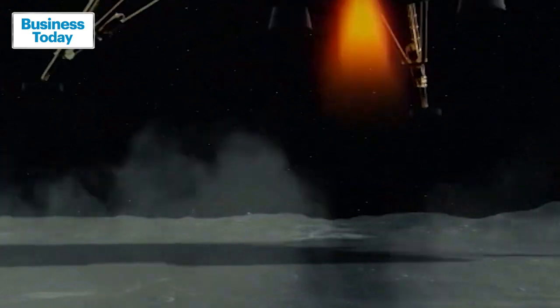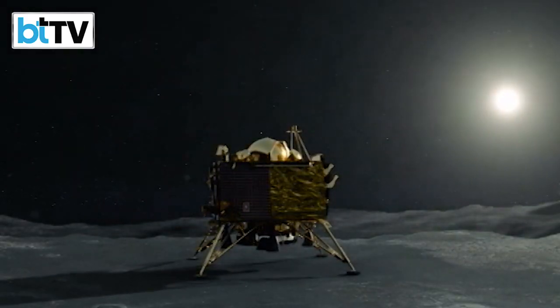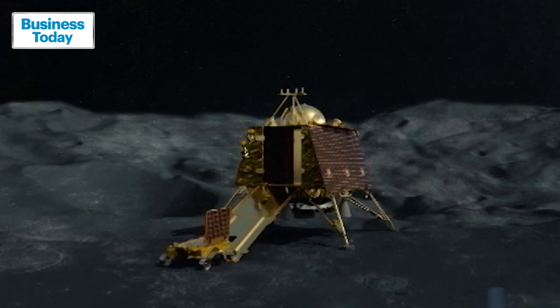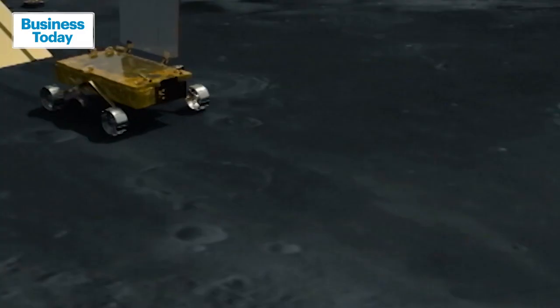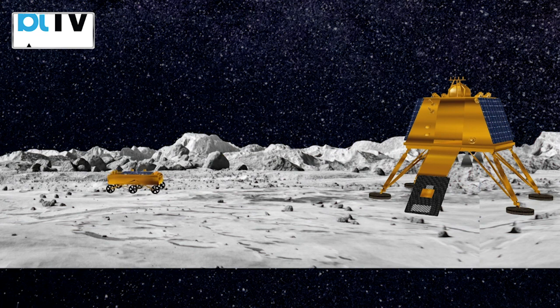Vikram will prepare for Rover Pragyan to carry out its mission right after the successful landing on the south pole of the moon. The rover will then conduct in situ chemical analysis of the lunar surface. As it starts to move, it will leave an indelible mark of India on the lunar surface. The back wheels of the rover have logos of ISRO and Ashoka's lion emblem.